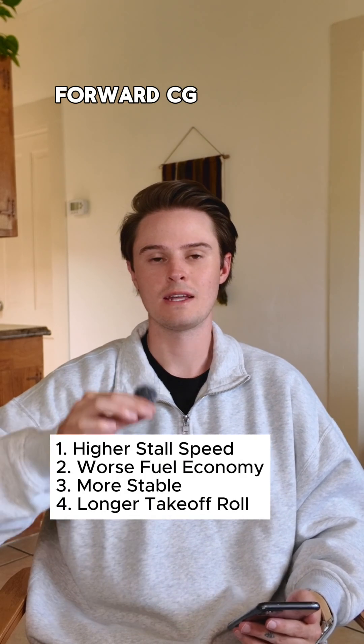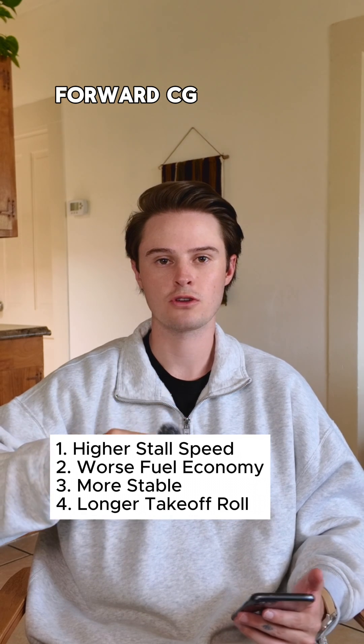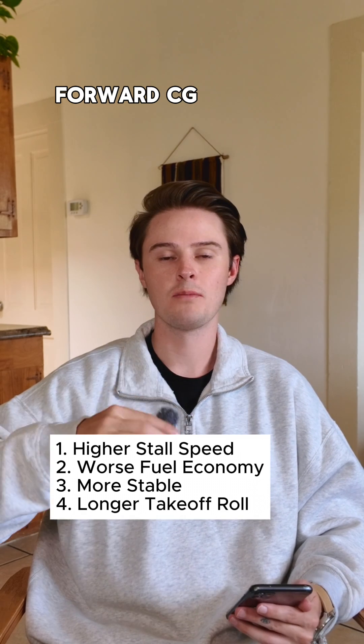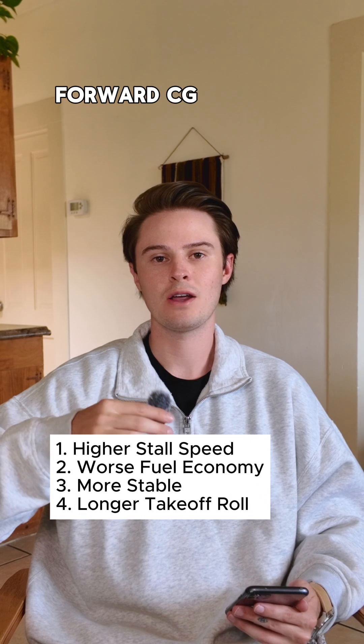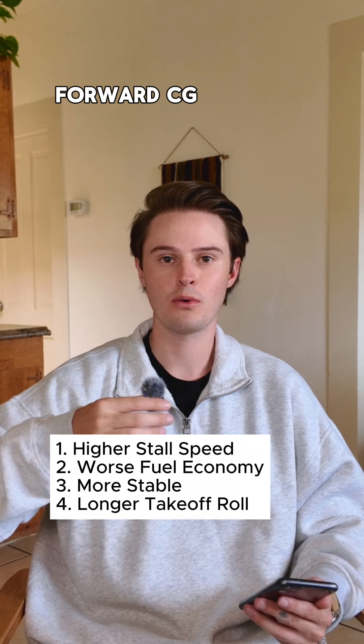The first one is going to be a higher stall speed, and that's because since the nose is heavier, you have to apply more back pressure in order to maintain level flight. If you have more back pressure, you're riding at a higher angle of attack, meaning you're closer to the critical angle of attack, which is also the point at which you stall.